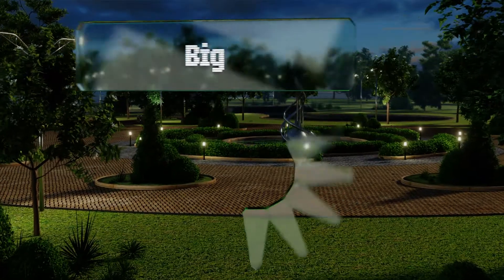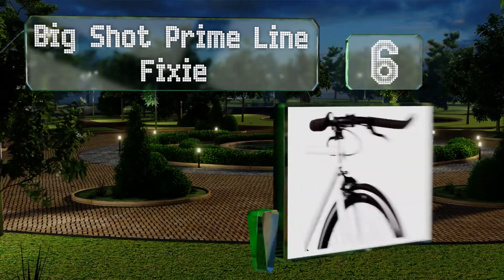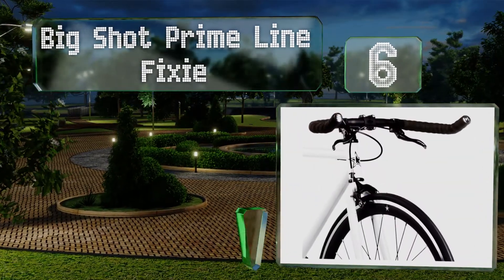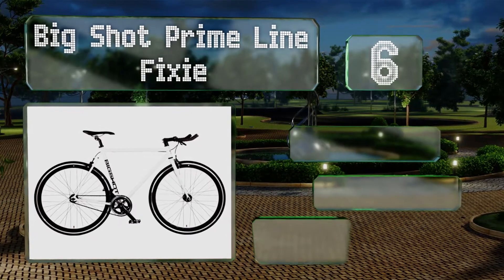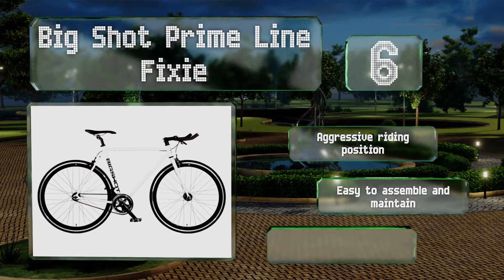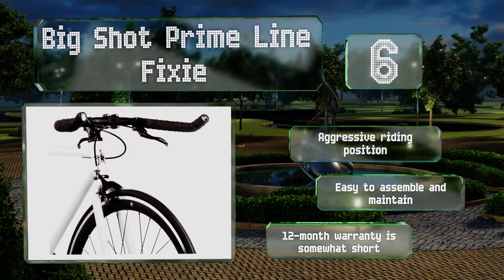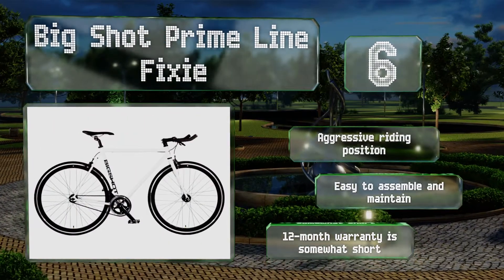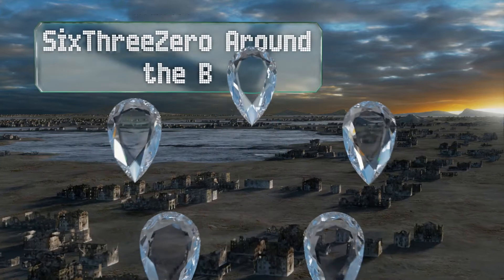Moving up our list to number six, the Big Shot Prime Line Fixie keeps the aesthetics of a traditional racing bike but with modern updates for convenient street use, such as bullhorn handlebars, front and rear brakes, and a flip-flop hub that lets you turn it into a free wheeler. It offers an aggressive riding position and is easy to assemble and maintain, however its 12-month warranty is somewhat short.